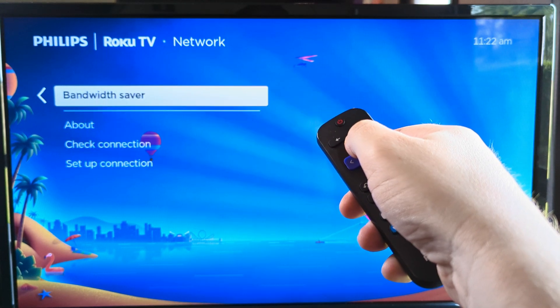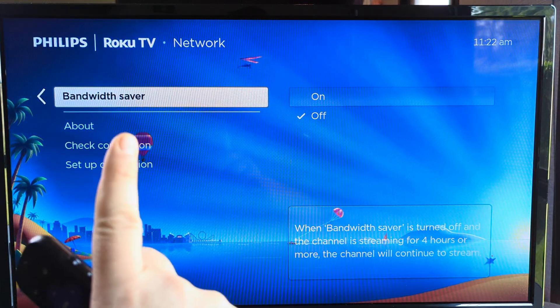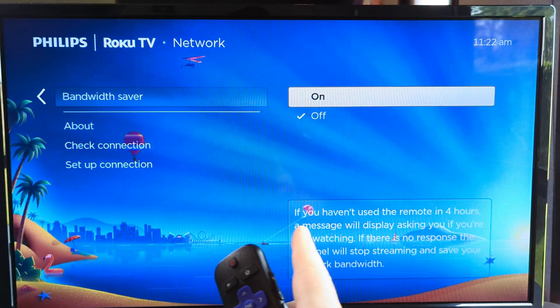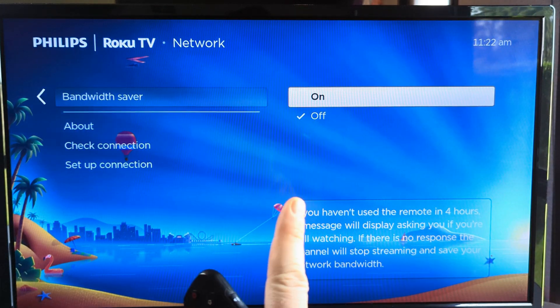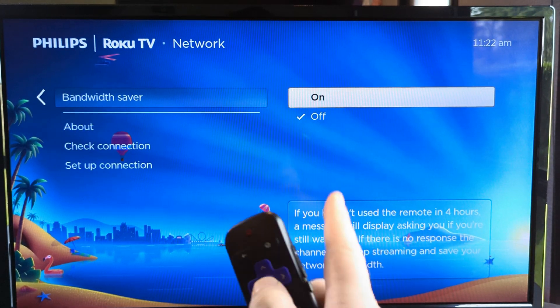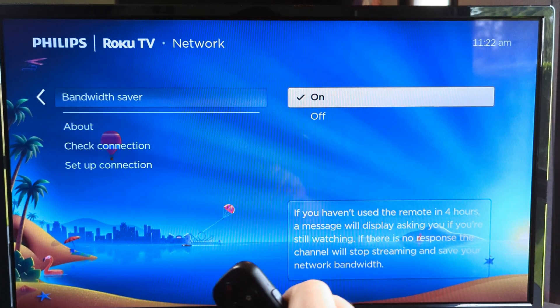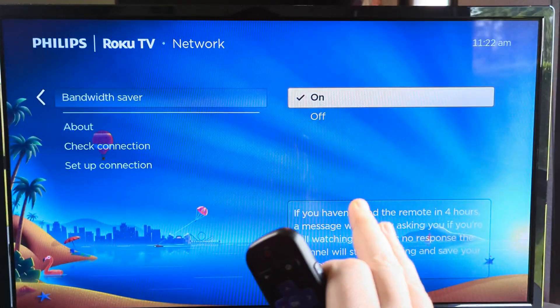Once we get here, we're going to press up until we see an option for bandwidth saver. And once you see bandwidth saver, you're going to just press okay again. It's likely that your bandwidth saver is turned to off at the moment, so go ahead and just highlight the on and select it. Then moving forward, your Roku device should be improved with using bandwidth.